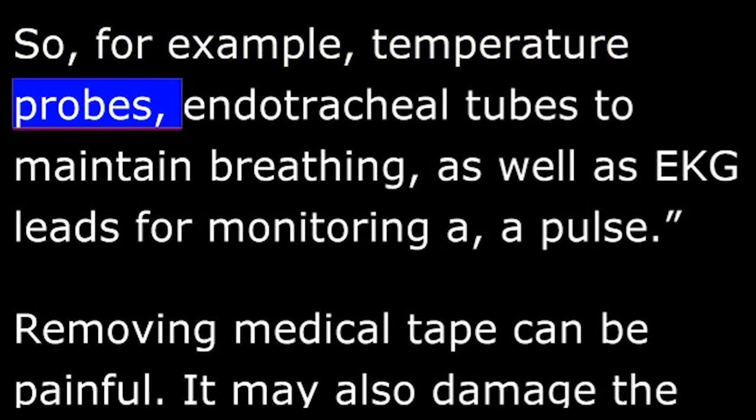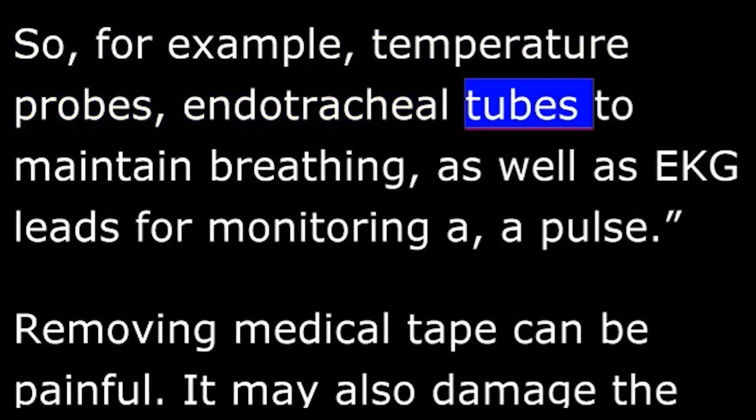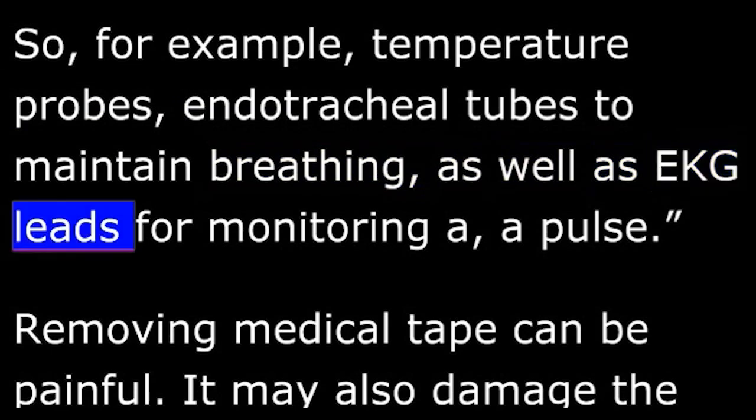For example, temperature probes, endotracheal tubes to maintain breathing, as well as EKG leads for monitoring a pulse.